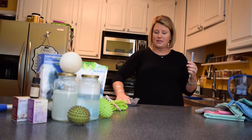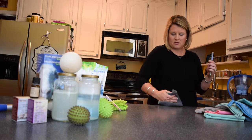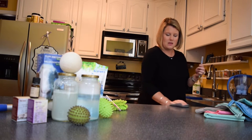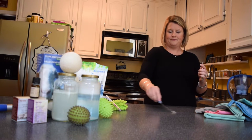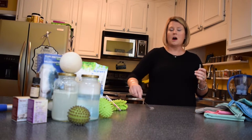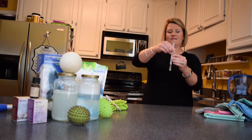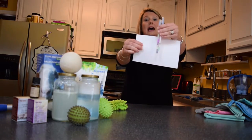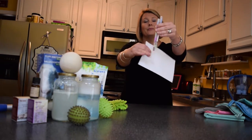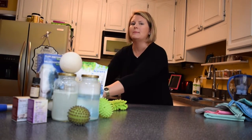I'm going to take our Norwex cloth and just wipe. Then I'm going to swab again with a clean swab. You can already see right now what's happening — our first swab is already turning purple, and green means clean.